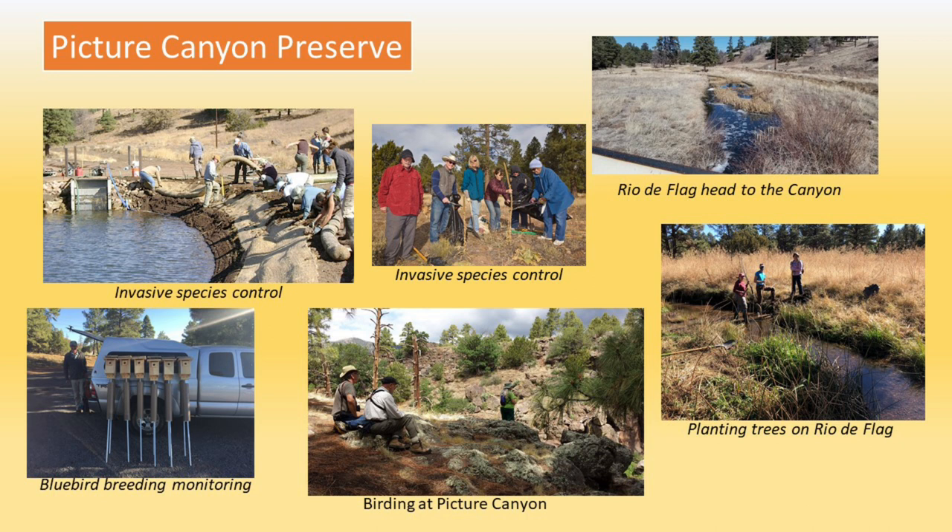So stop by and see Pitcher Canyon. It's easily accessed — a nice, relatively flat route through the pines. It's a wonderful place in the summer, maybe a little chilly in the winter. But really, come by any time of the year and visit Pitcher Canyon. We'll see you there. Thank you.